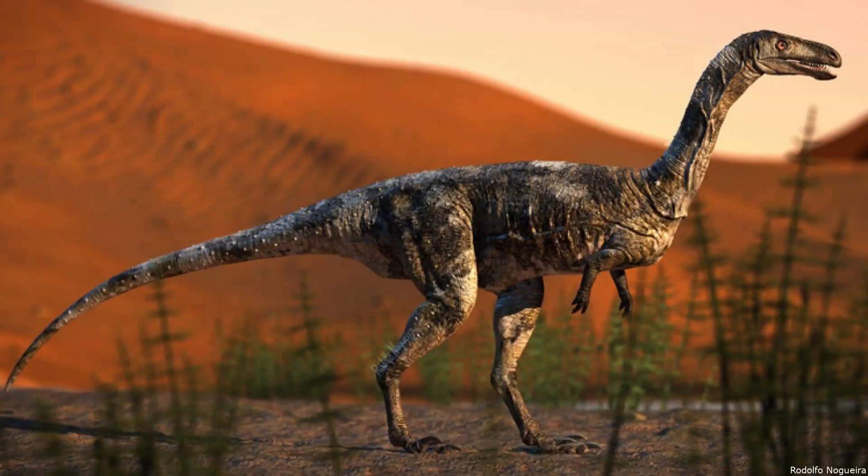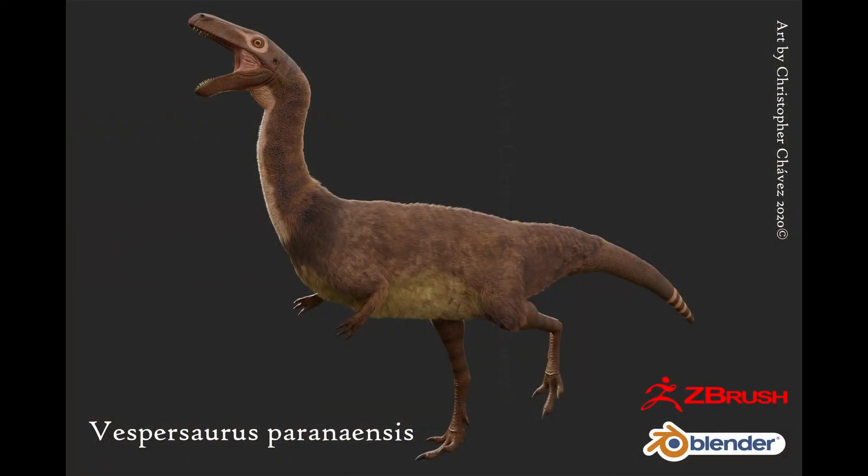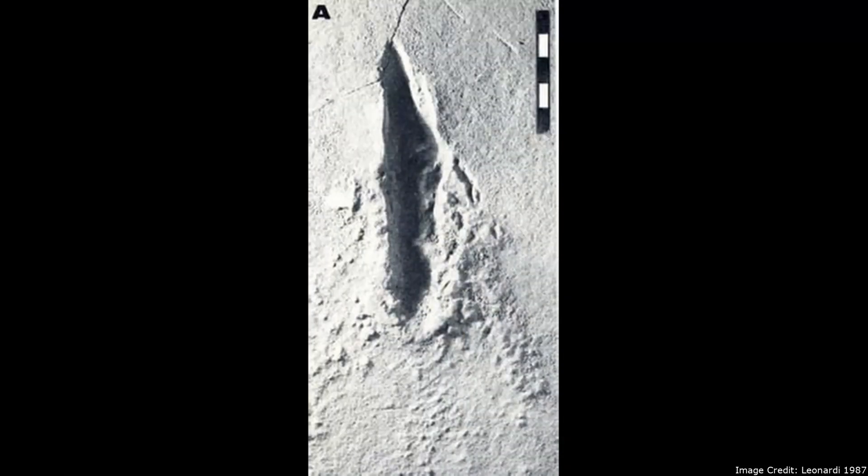In 2019, the discovery of a new species of dinosaur named Vespersaurus was announced — a small theropod that lived 85 million years ago in southeastern Brazil. While it is the first Brazilian dinosaur found from this time, Vespersaurus is not the first indication of their presence there. Dinosaur fossil footprints have also been found there, which likewise appear to have been made by a small theropod.